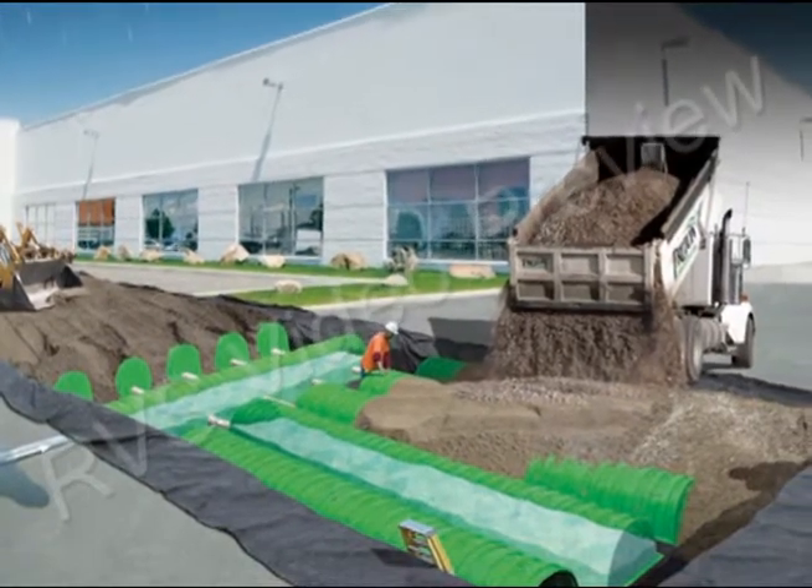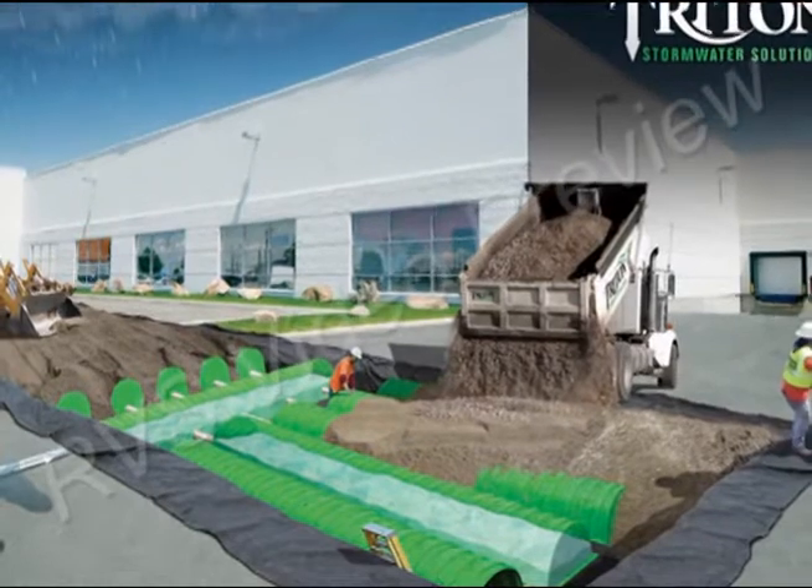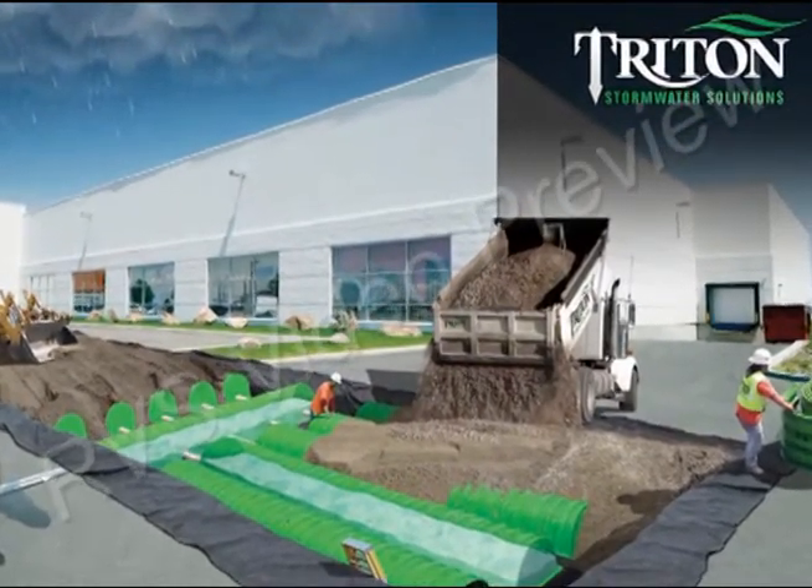Fortunately, there is one system that can stack up against such a task. With its unique combination of storage volume and strength, Triton Stormwater Solutions gave the development team the tool they needed.